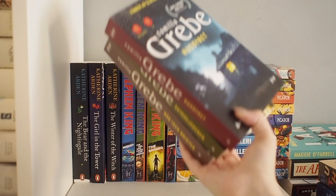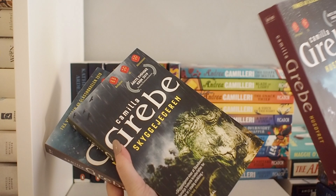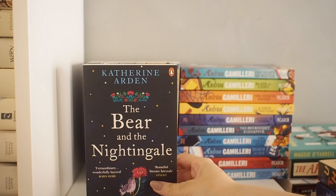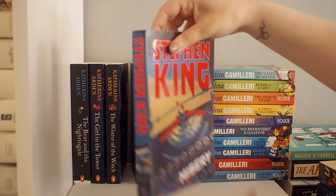These are the first three books in a crime series that's originally Swedish, but I'm reading it in Norwegian. It's really, really good. Then I have the Winter Night Trilogy by Katherine Arden — the first book is The Bear and the Nightingale. I love this series. I've read the first two, but I've yet to read the third one. It feels like a winter book to me, so I'm saving it for winter.